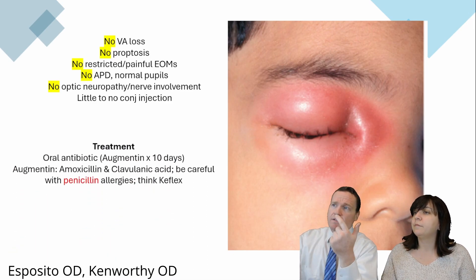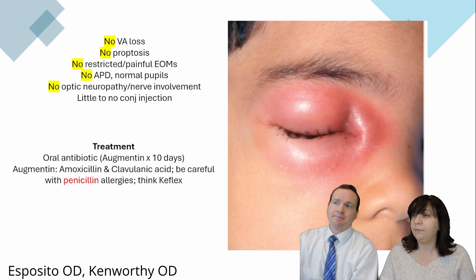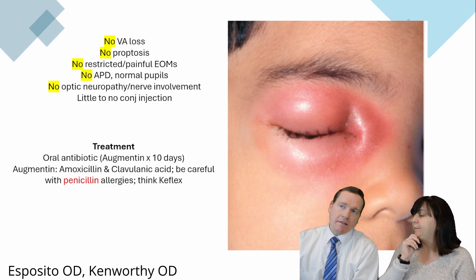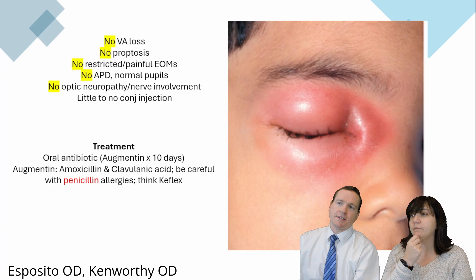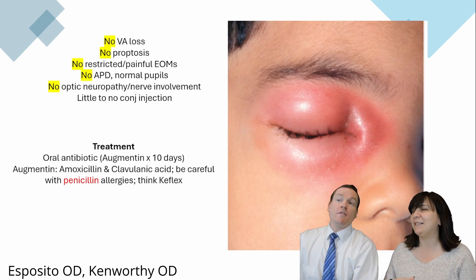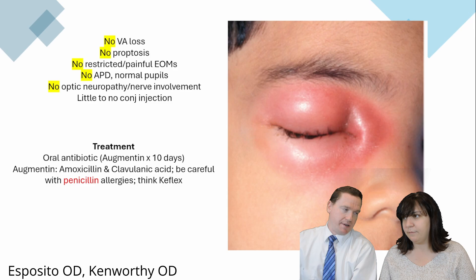Treatment ultimately is augmentin — which has amoxicillin, like penicillin. So if a patient has a penicillin allergy, I might avoid that one. For preseptal cellulitis, dose around 500 milligrams twice a day. When might you think Keflex? It's a cephalosporin — so we'd probably be safe with Keflex if they had a penicillin allergy.